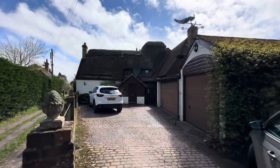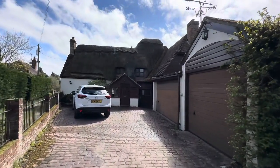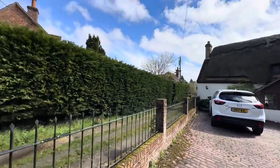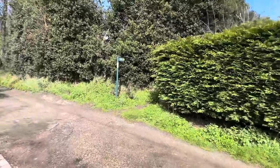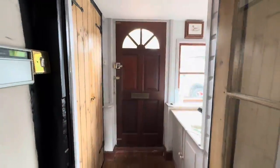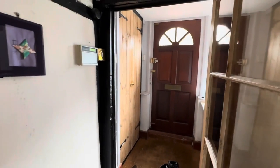Hi there, it's Lucy from Jones Robinson and I'm over at Cheveley at a fantastic property in Horsemoor. Let's go take a look around. So here we are over in Cheveley at a fantastic characterful cottage set just in the village with a fantastic garden and character features throughout. Let's go and have a look inside the property first.